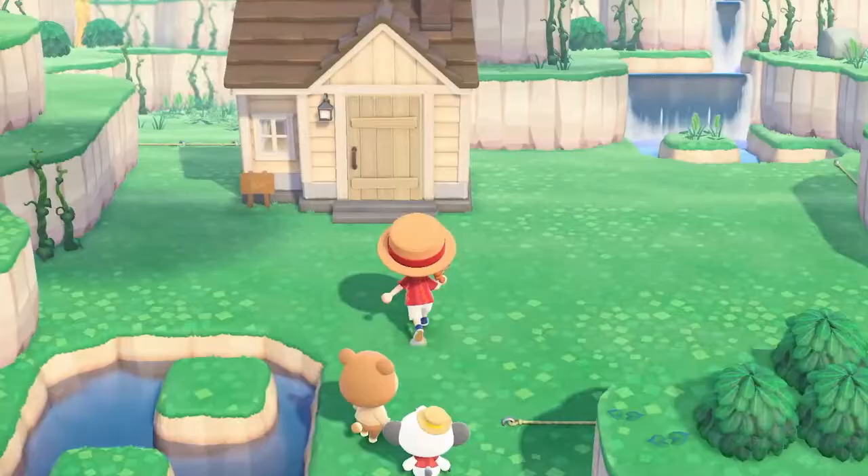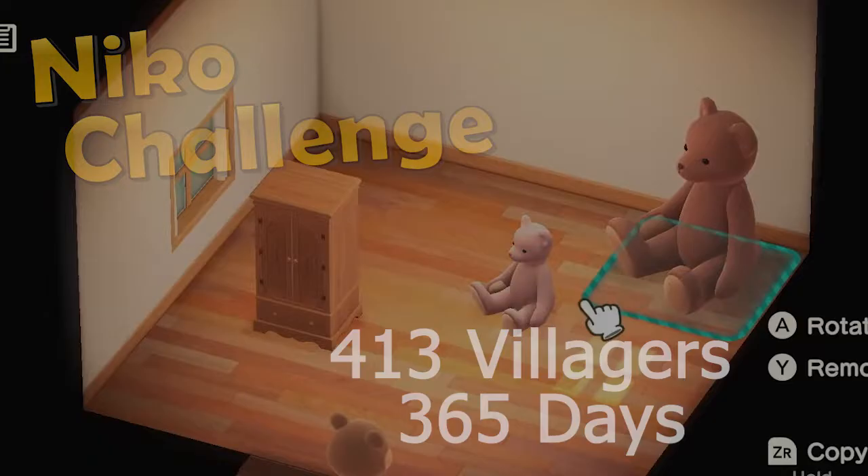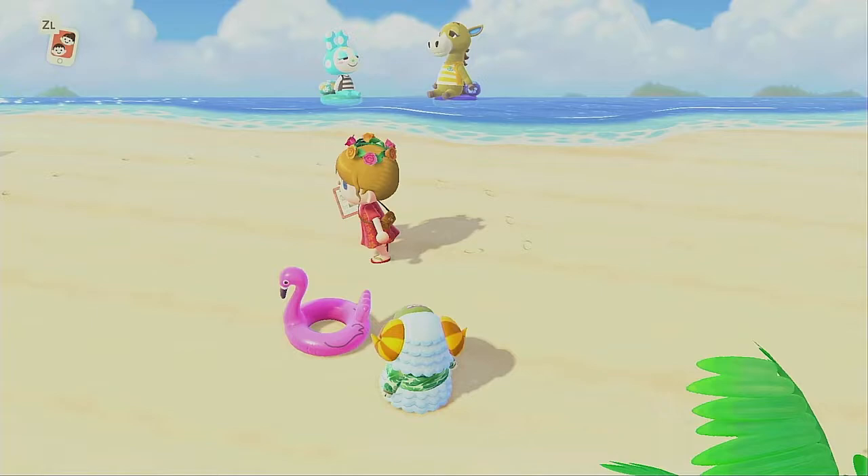Hi everybody, I'm Katie. I'm a huge Animal Crossing fan, so I'm attempting the nico challenge where I create a dream vacation home for every single villager in the game, and I do that in only 365 days. Today is day 25 of the Happy Home Paradise nico challenge. I've already completed 28 villagers, and today is one of my favorite little ducks.